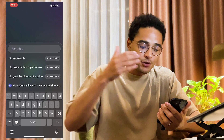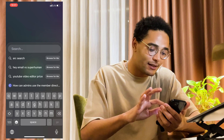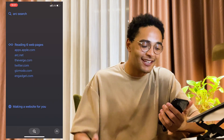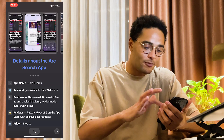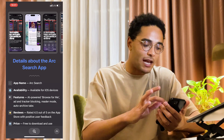I actually used Arc Search to make this video, so I'm going to read through some of the main points because it's just good. Let's open the app — we're straight into the search bar. I already searched for 'Arc Search,' so I'm going to click on Browse for Me and here it gets the AI to start browsing the internet. It pulls up some of the top web pages. The animations are really nice, and that was actually really fast. Details about the Arc Search app.